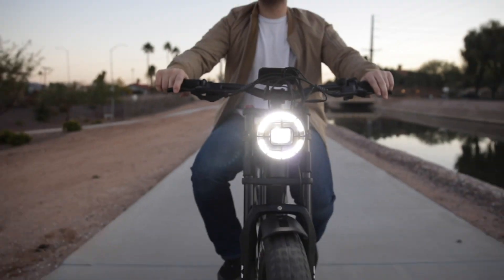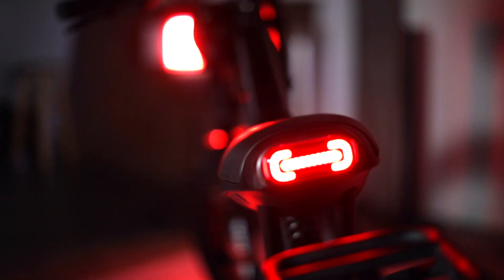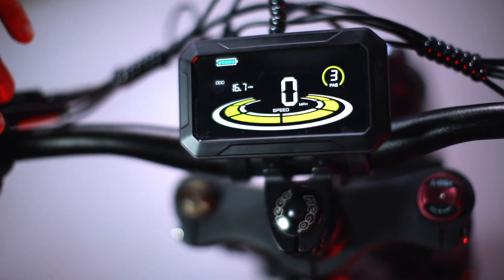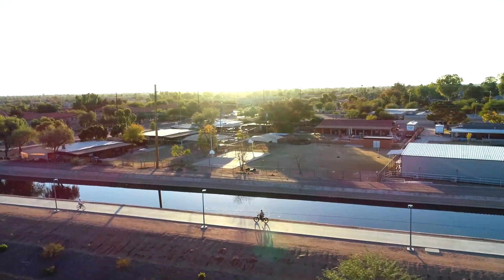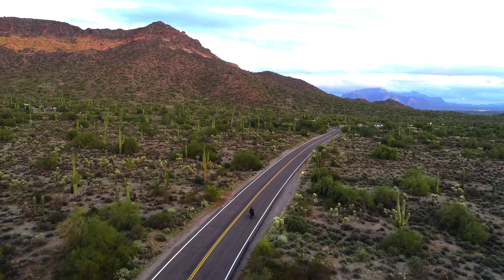Shimano gear shifts, a powerful front headlight and back taillights that light up the night, and our LCD Bluetooth-enabled displays. The Matador is a ride like no other. Life's too short to ride boring. Instead, ride Maverick.